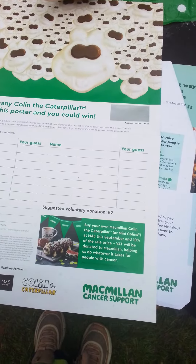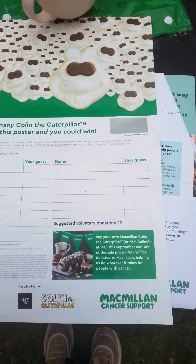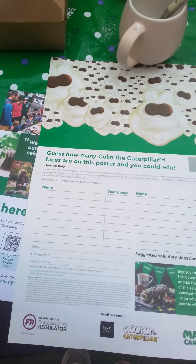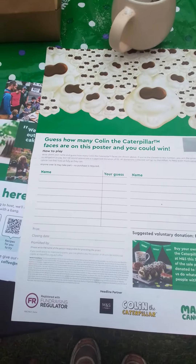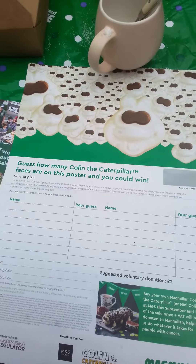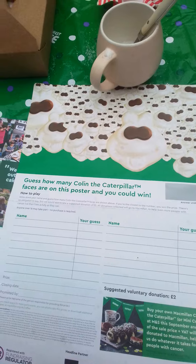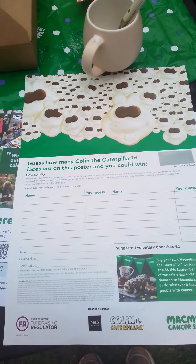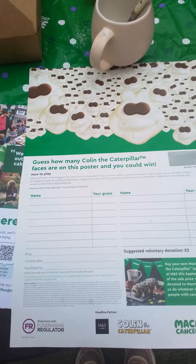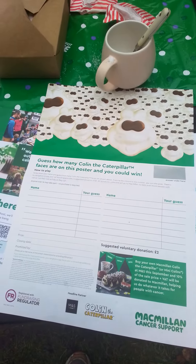You can buy your own Colin the Caterpillar mug at M&S if you like. Anyway, if you write your guess of the correct number and leave your name, the closing date will be within the week and I'll send you a prize.